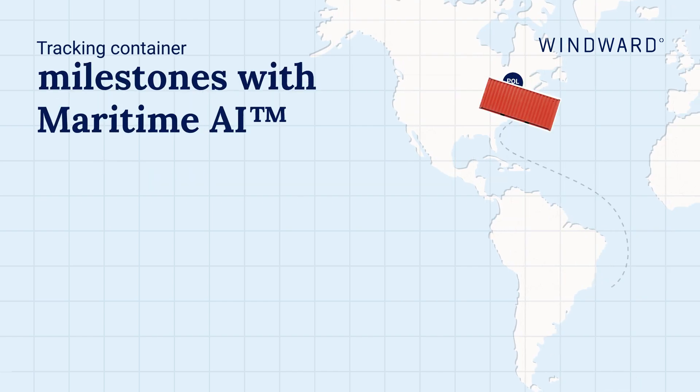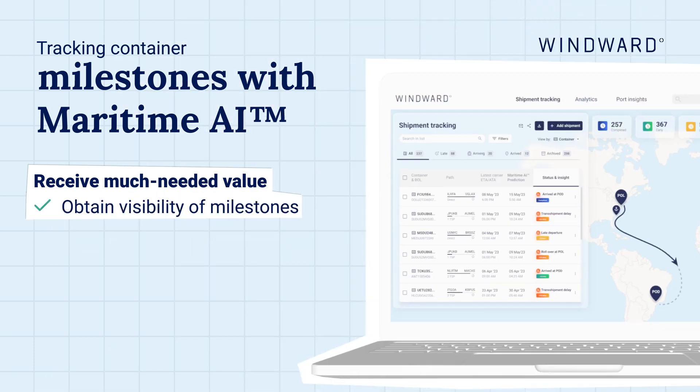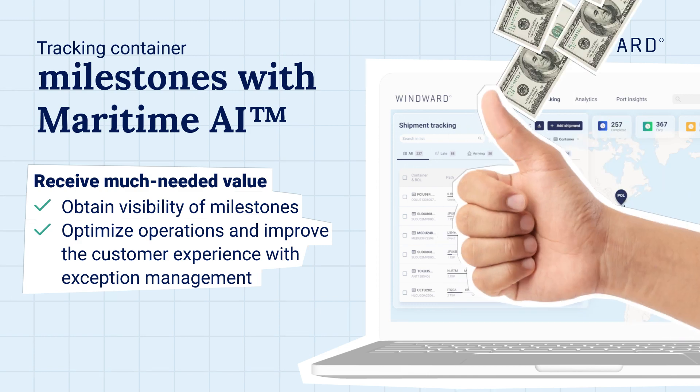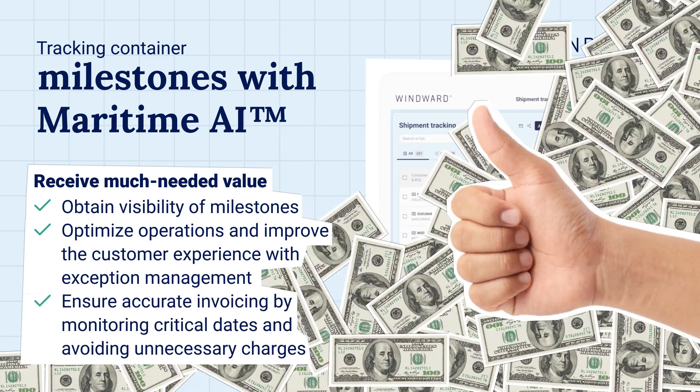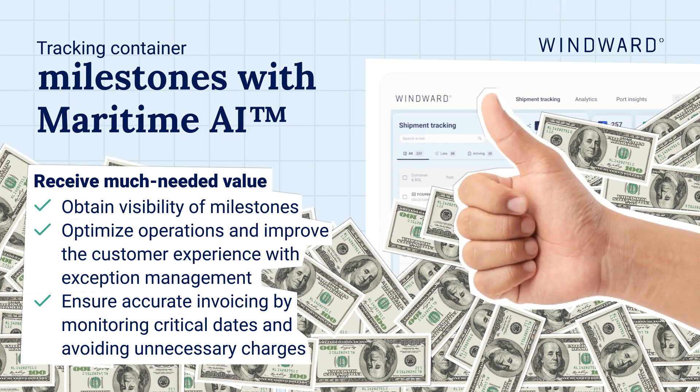Tracking container milestones with Maritime AI delivers much-needed visibility of milestones. Optimize operations and improve the customer experience with exception management, and ensure accurate invoicing by monitoring critical dates and avoiding unnecessary charges.